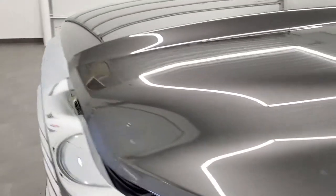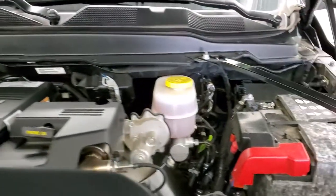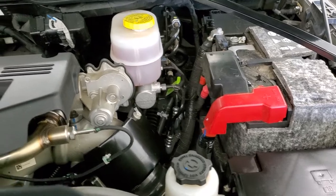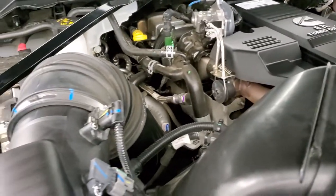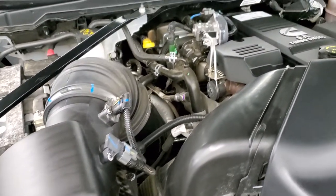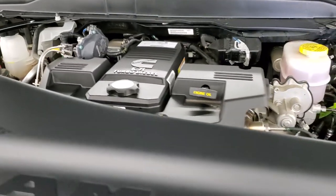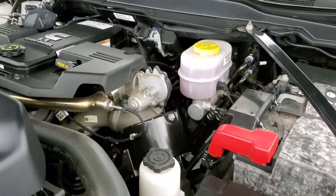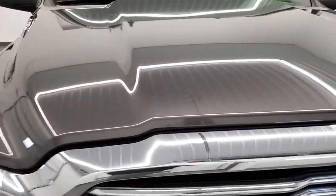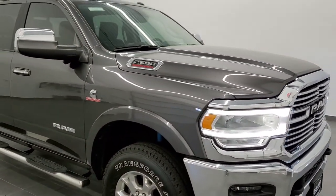I would personally like to thank you for checking out the video today, and hopefully from this HD video you have been able to tell just how clean this truck is all the way around, inside and out. Under the hood we do have the 6.7 liter Cummins diesel — the engine bay is very clean and it runs very smooth. This truck has been fully safety inspected, has a fresh oil and filter change, all fluids checked and topped off, and is 100% ready to go. I would highly recommend this truck from a quality and condition standpoint.